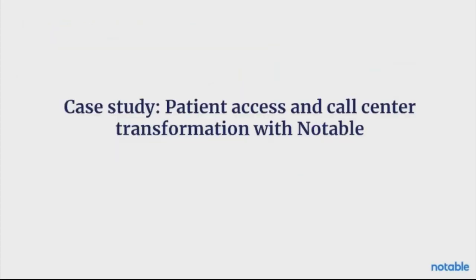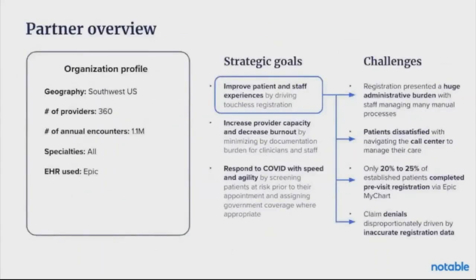I'd like to walk you through a case study of a partner I worked with at Notable to transform their patient access and call center with intelligent automation. This partner was in the Southwest U.S. with a little over a million encounters a year, with a strategic goal of improving patient and staff experiences by driving touchless registration. They had a huge administrative burden with staff managing many manual processes, patients dissatisfied with navigating the call center, industry-leading but still low volumes of established patients completing pre-registration via MyChart, and claims denials disproportionately driven by inaccurate registration data.